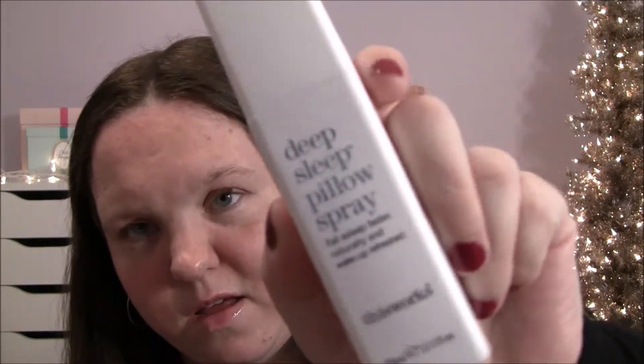I've been loving something I got in my FabFitFun box: the This Works Deep Sleep Pillow Spray. It has lavender, chamomile, and something else in it. You guys know I have the hardest time falling asleep, and I swear I fall asleep so fast with this. This stuff is amazing and I really hope I can order more when I'm done with the bottle.